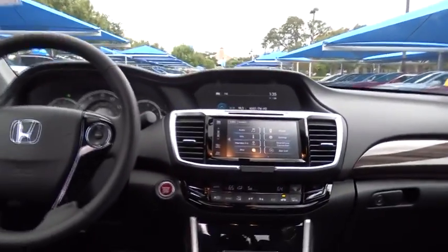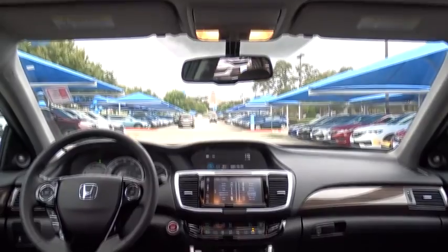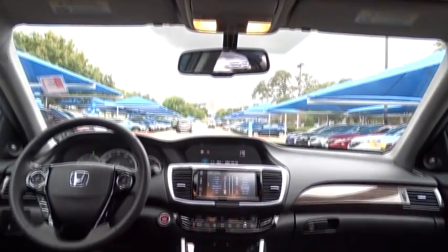Bluetooth. Power steering. Adjustable steering wheel. Cruise control. Keyless start. Aluminum wheels. Four-wheel disc brakes. Floor mats. Auto-dimming rear view mirror.